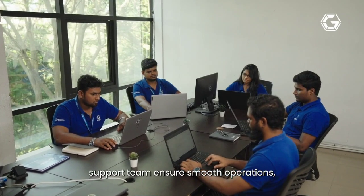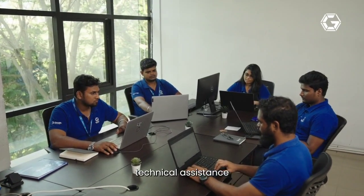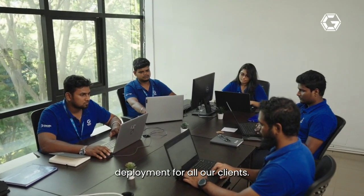Our commitment doesn't end with drone delivery. Our customer support team ensures smooth operations, technical assistance, and seamless drone deployment for all our clients.